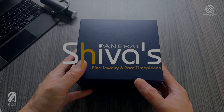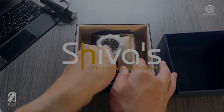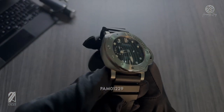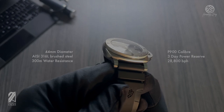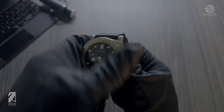This video is brought to you by Shiva's fine jewelry and rare timepieces. The Quaranta Quatro straight up means 44 as in 44 millimeters. For Panerai, this is a no-nonsense sizing option placed right between the 42 and 47 millimeter cases that they typically offer. It represents the brand's ideal versatile sizing within its iconic dive range.